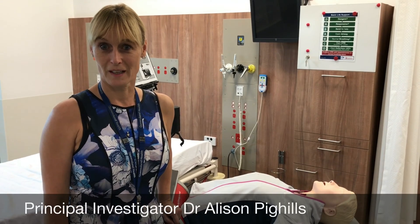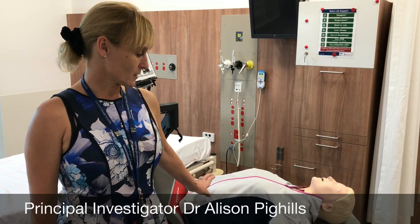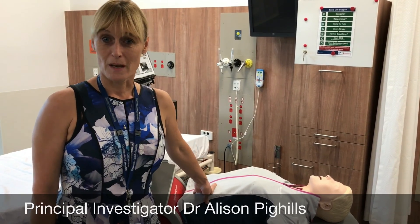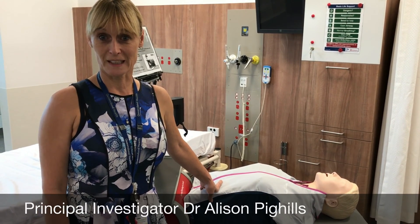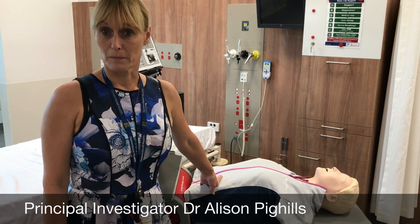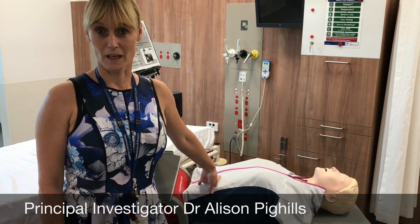We're doing a randomised control trial here in Mackay HHS. The CART actually monitors compression depth and compression rate and gives feedback on whether or not somebody using the CART has actually administered CPR correctly. It can actually be used to deliver CPR training to staff without the need for face-to-face training to happen.